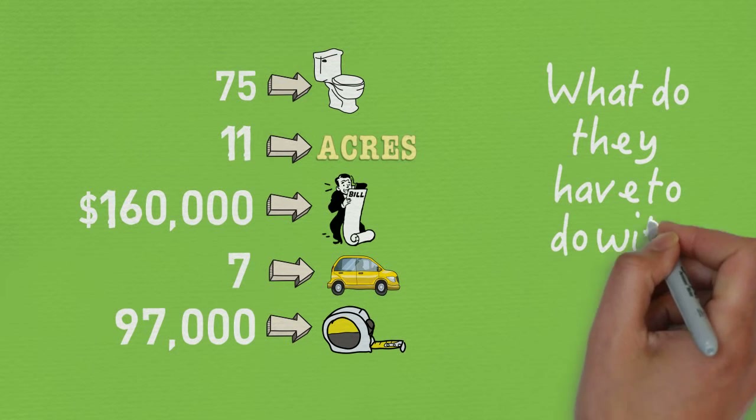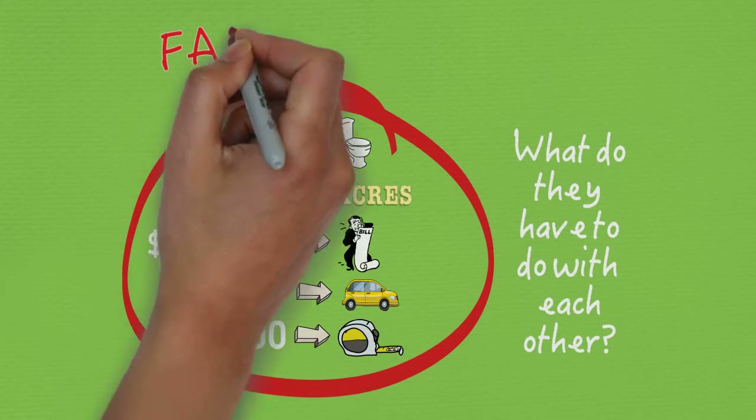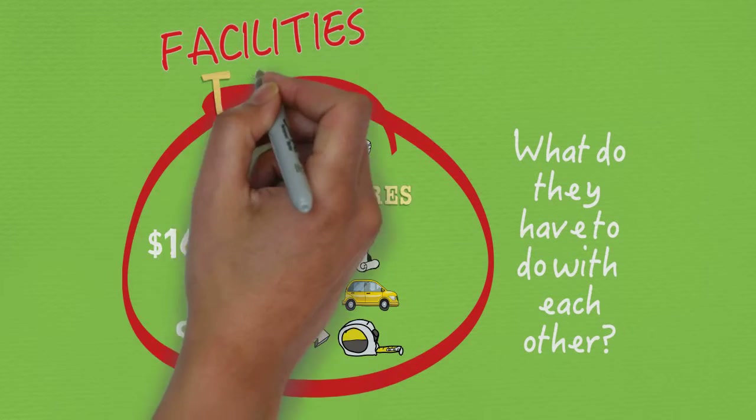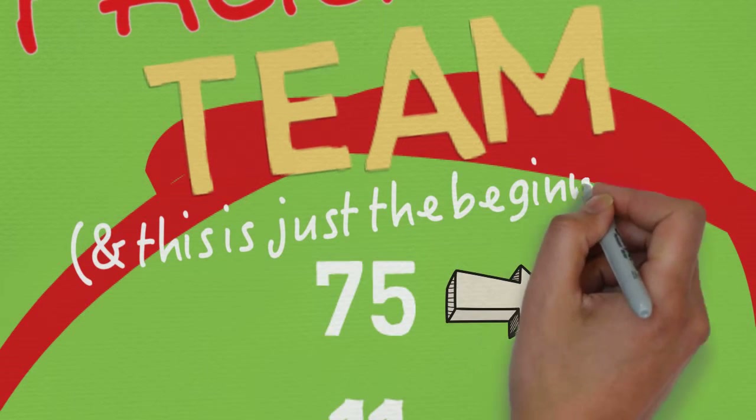What do they have to do with each other? Each of these are areas that our facilities team is ultimately responsible for. That's a lot of toilets, acres, square feet, cars, and money to keep track of.